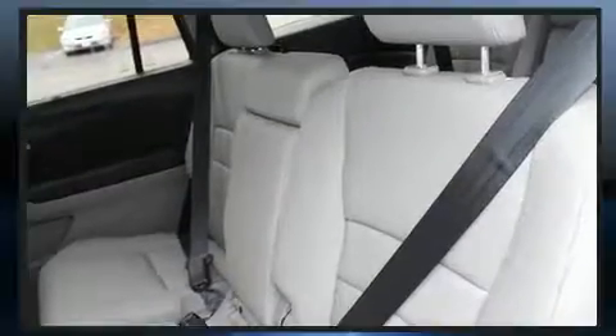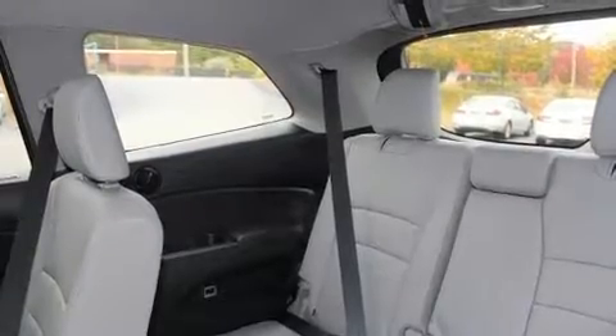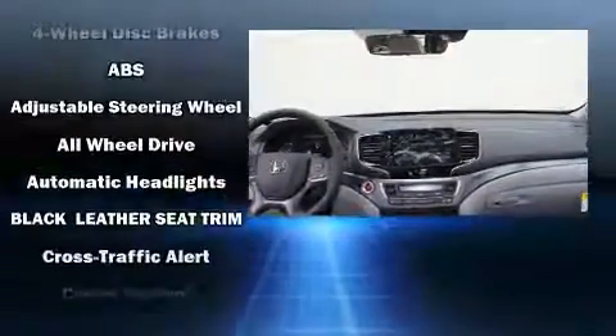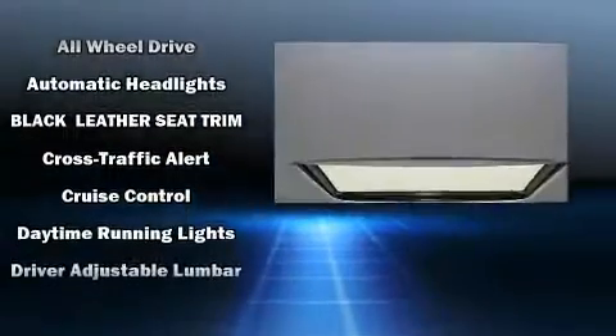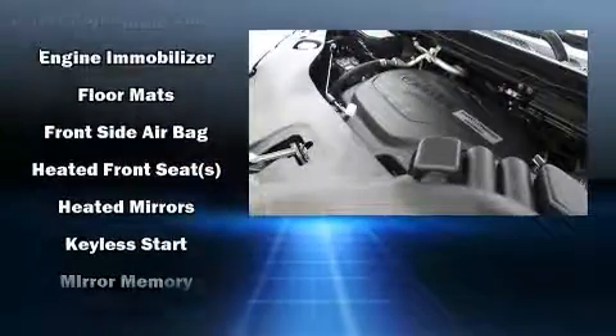For drivers who enjoy the natural environment, a power moonroof allows an infusion of fresh air. Audio features include an AM/FM radio, steering wheel-mounted audio controls, and seven speakers enhancing the audio experience throughout the interior.